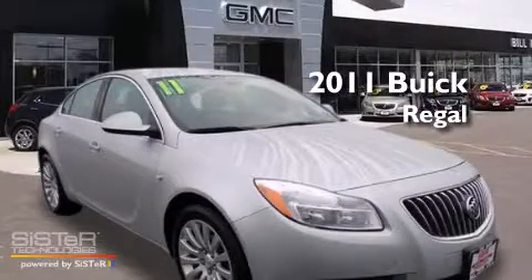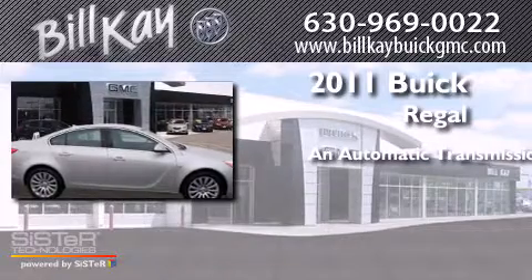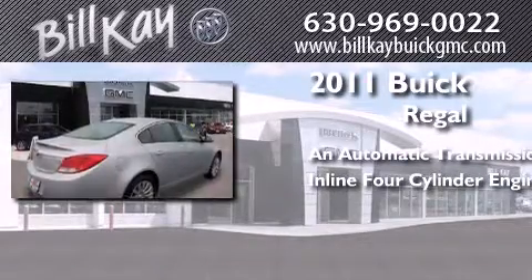This is a 2011 Buick Regal. This car has an automatic transmission and an inline four-cylinder engine.